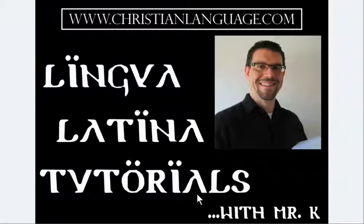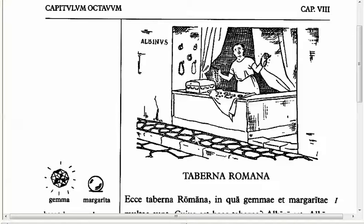Lingua Latina Tutorials with Mr. K. Pensum D. This video is meant to accompany the Lingua Latina College Companion Text, available from Focus Bookstore. I'm going to get right into the text here and point out the new features in Chapter 8.